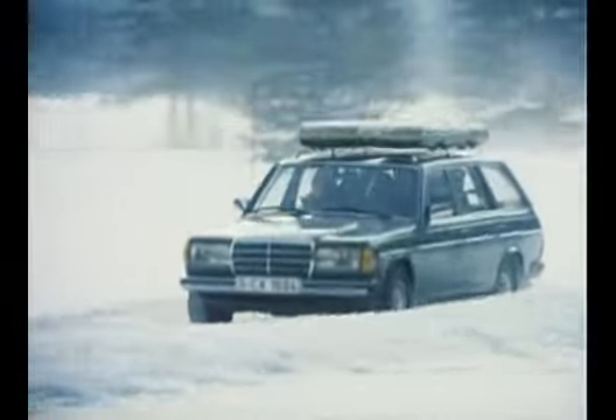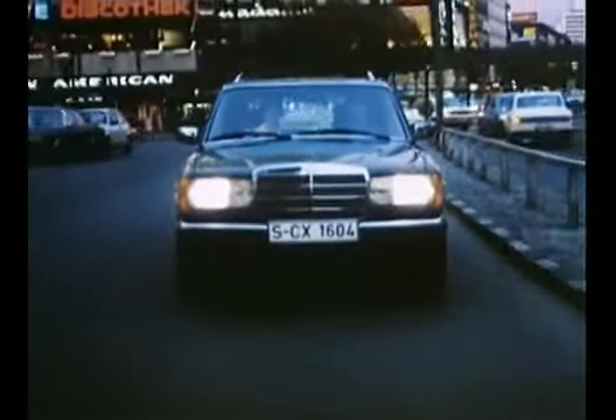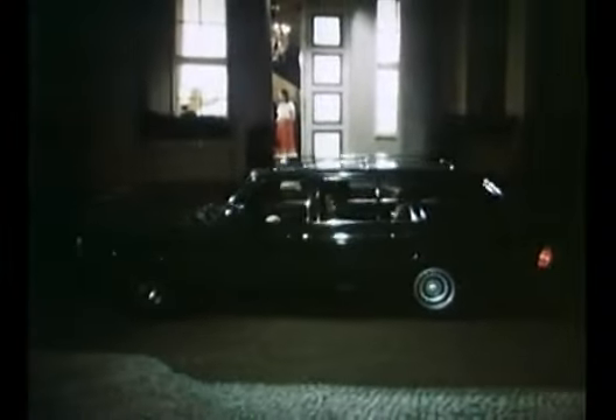In 1979, Mercedes-Benz for the first time introduced its own station wagon, listed under T for transport and tourism. The third body variant, called the T-model, made the station wagon a society vehicle, conquering a new class of customers.